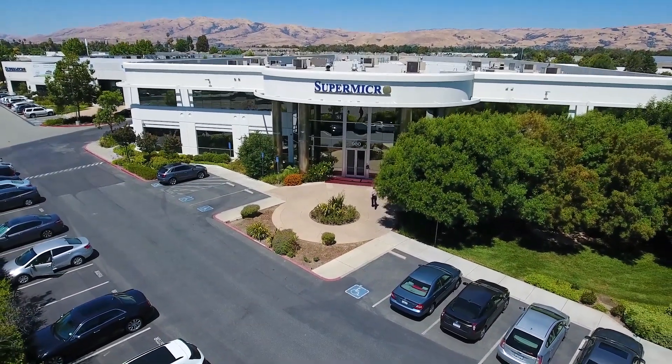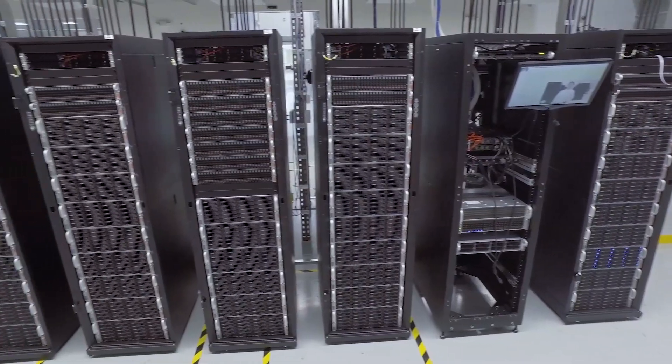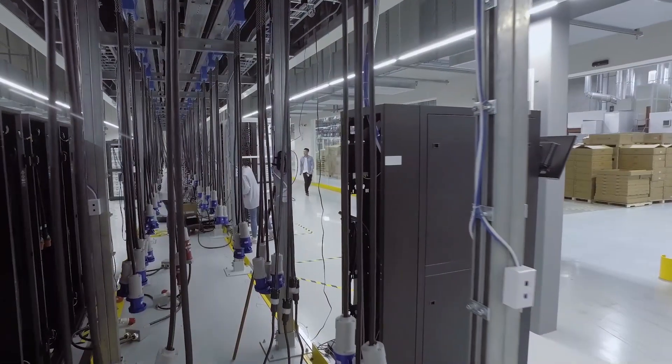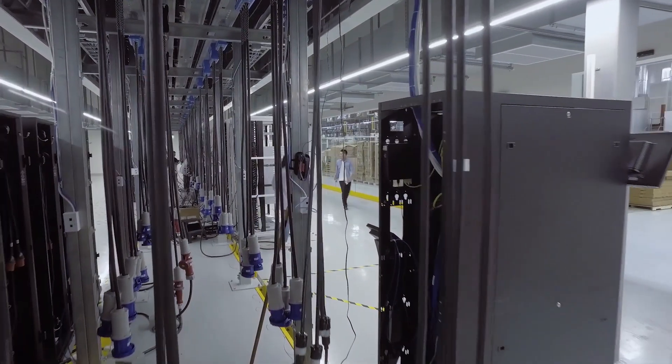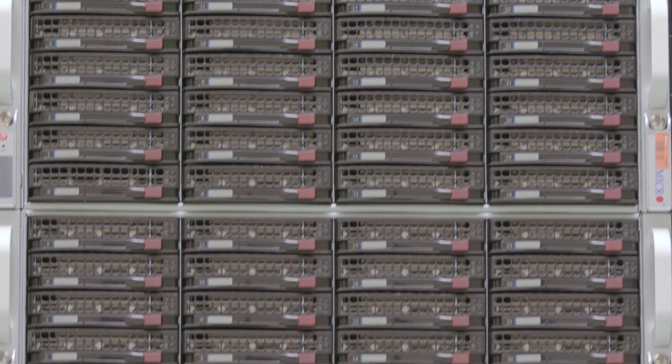Supermicro provides high-performance, high-efficiency server technology. Putting together a well-engineered system is what we do best. We bring the compute, we bring the storage, as well as the networking, so that it's a one-stop shop for all of our customers' requirements.